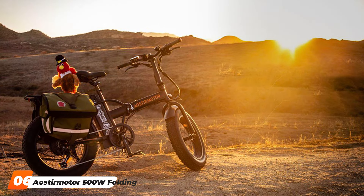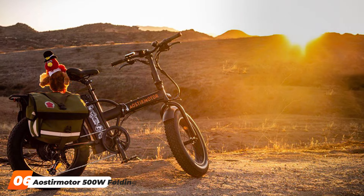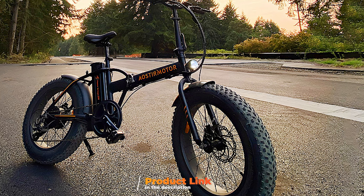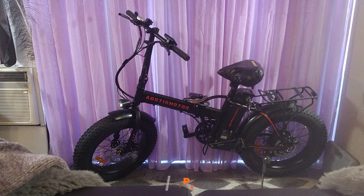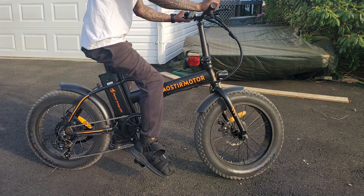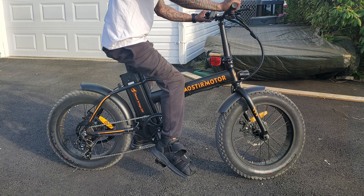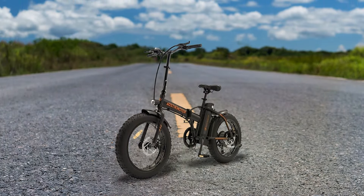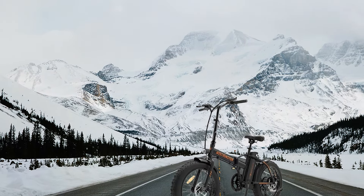Number 6: OsterMotor 500W Folding Electric Bike. The OsterMotor 500W Folding Electric Bike is an excellent choice for those looking for a versatile and affordable commuting solution. Powered by a 500W motor, this bike offers a smooth and reliable ride, capable of reaching speeds of up to 22 mph. It's designed to handle both city streets and light off-road paths, thanks to its durable construction and responsive handling. This bike features a foldable aluminum frame that ensures both portability and strength. You can easily fold it down in seconds, making it ideal for those who need to transport their bike in a car or store it in a small space.